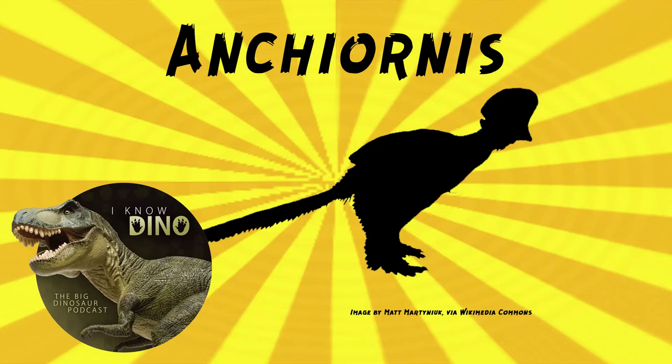The type and only species is Ancheornis huxleyi. It was described by Xu Xing and others in 2009. The genus name Ancheornis means near bird, and the species name refers to Thomas Huxley, who pioneered research into avian origins. He was one of the first to suggest a connection between birds and dinosaurs, and he got along with Darwin.